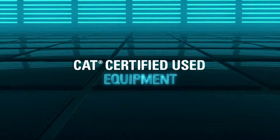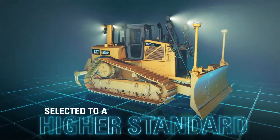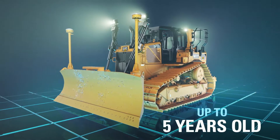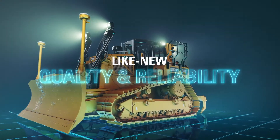There's used equipment, and then there's CAT certified used — selected, inspected, and serviced to a higher standard. Every machine is up to five years old, so you get like-new quality, reliability, and many of the latest features.